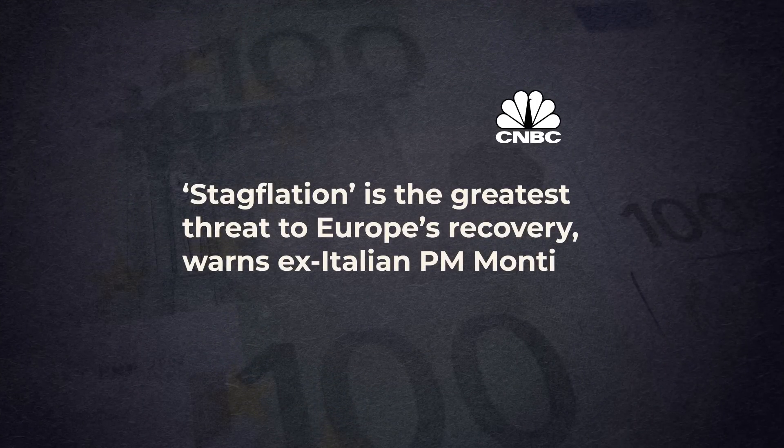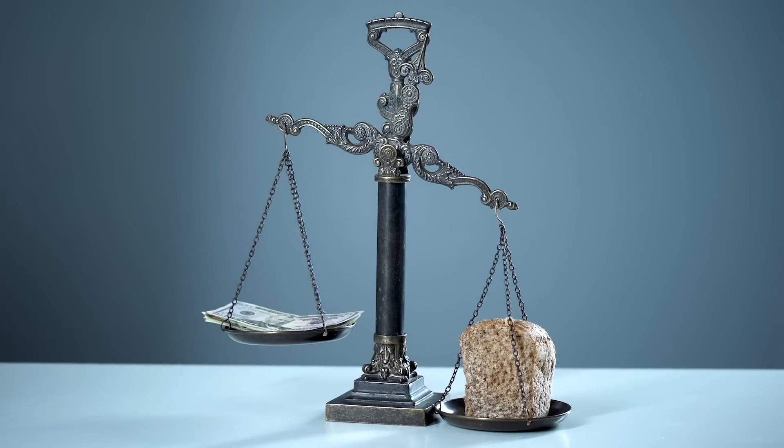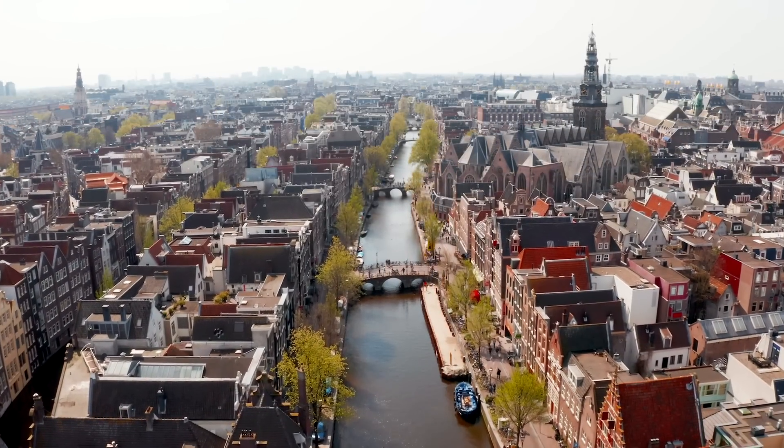Stagflation is the greatest threat to Europe's recovery, warns ex-Italian PM Monti. What is the difference between stagflation and normal inflation? Well, with normal inflation — that is, a gradual increase — the typical thing is that prices of products go up. But not only that: with normal inflation, people's incomes and salaries also rise. And what does this mean? Even if prices rise, the standard of living remains more or less constant and may even increase.